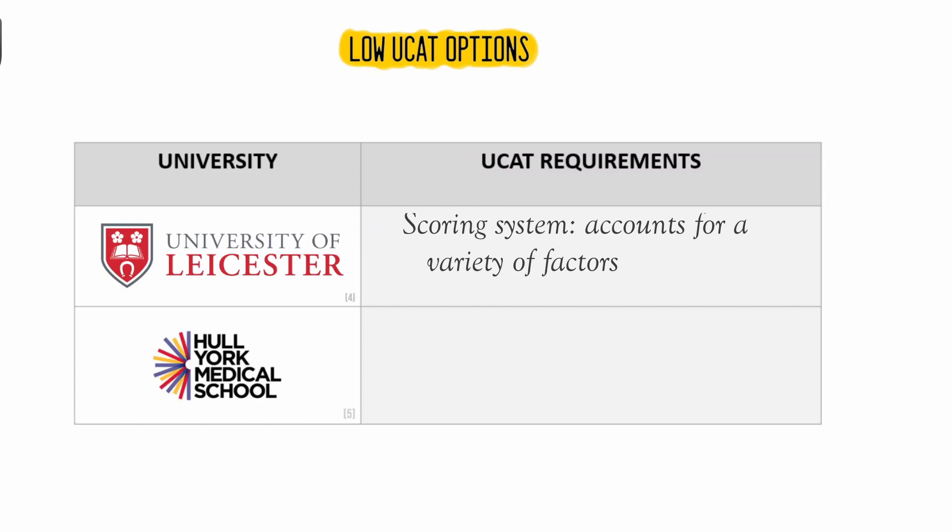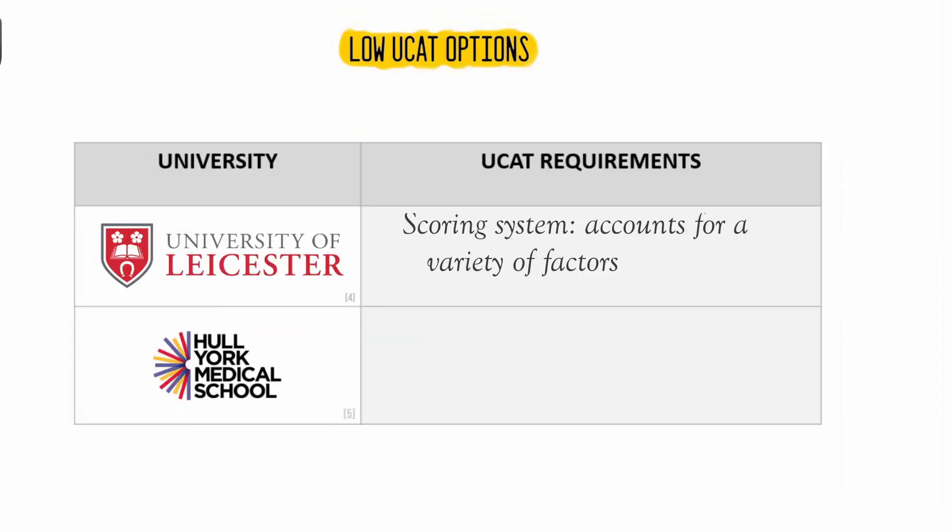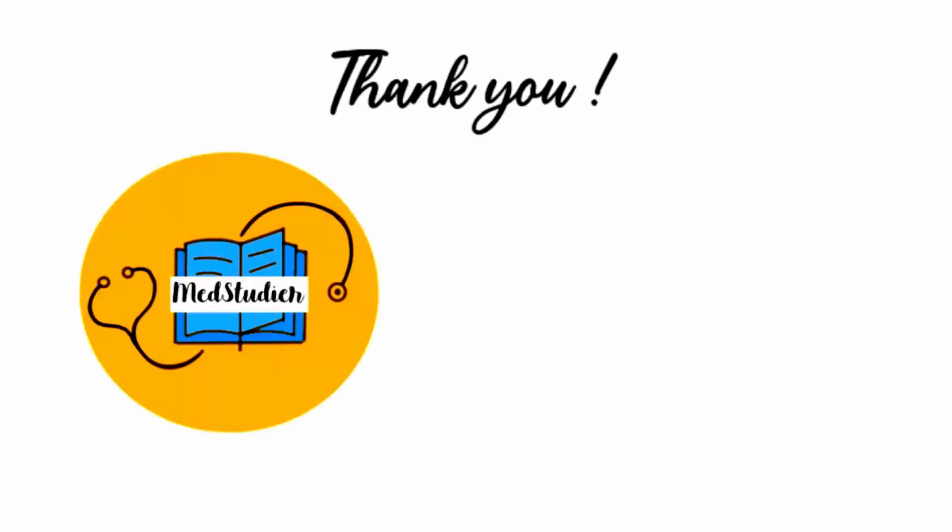Similarly, Hull York Medical School have provided a scoring system based on academics and UCAT score. This specifically includes your GCSE results, UCAT, UCAT Situational Judgement Test, contextual data, and more. And that brings us to the end of this video.